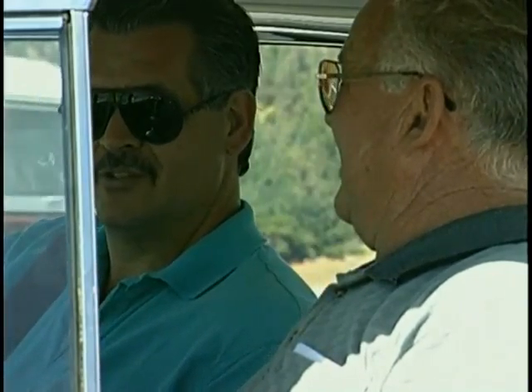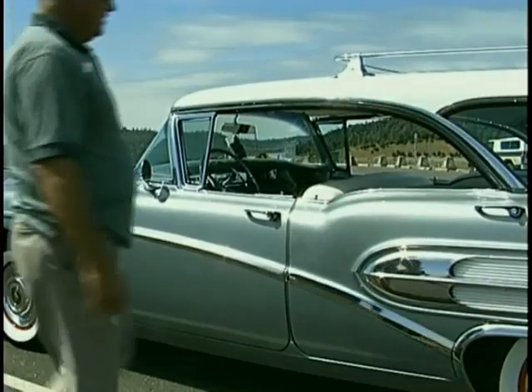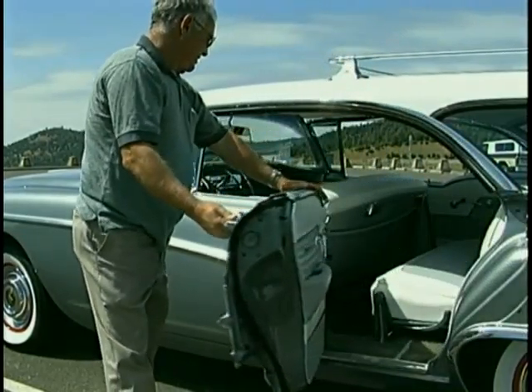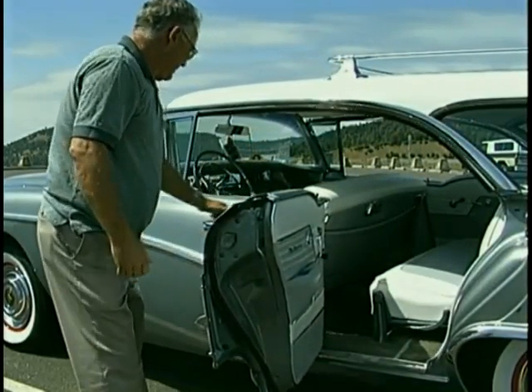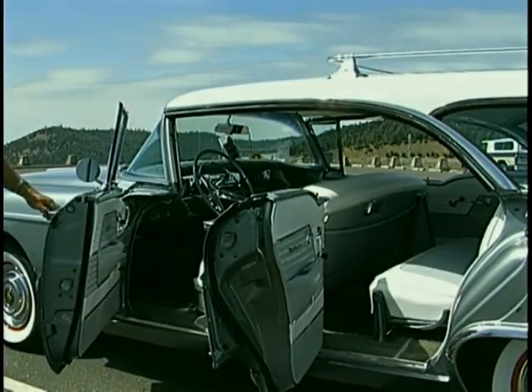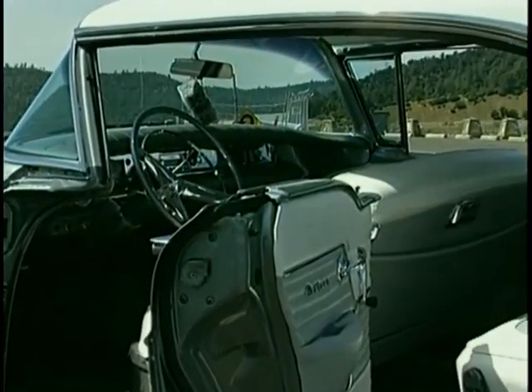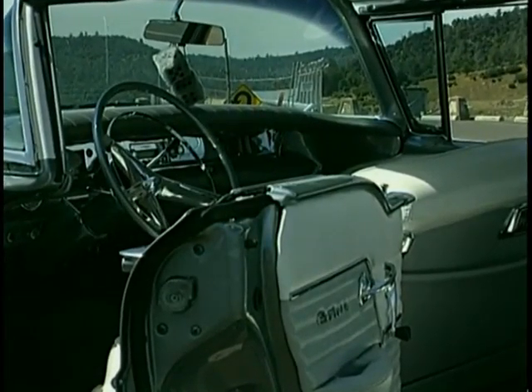The Riviera designation stands for the no-post configuration between the front and rear doors. The Caballero is a name that GMC and Buick used, and they later put it on the GMC equivalent of the El Camino.